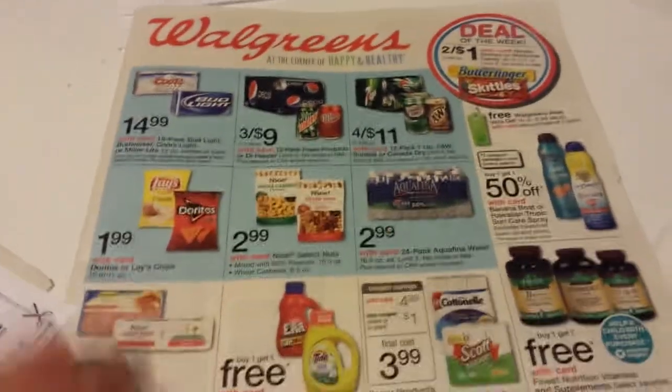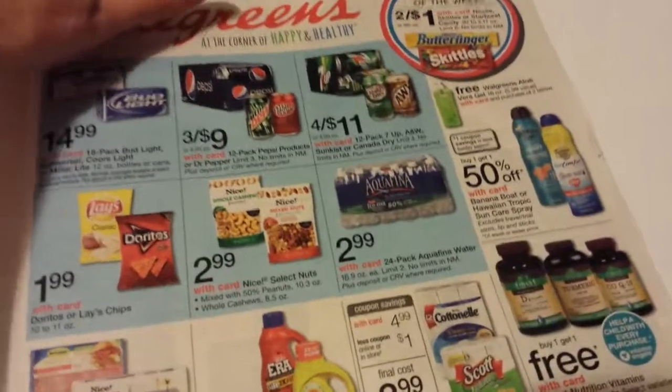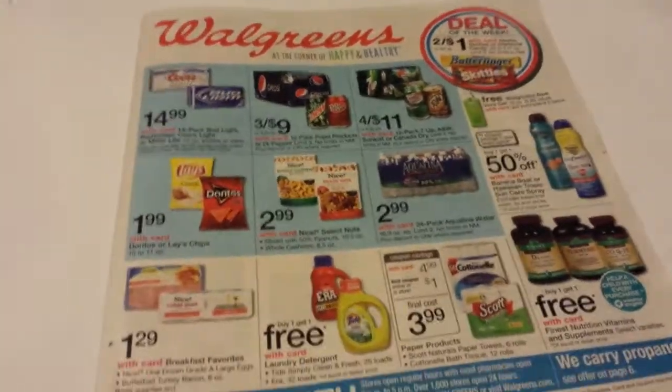I want to go through the ad and show you some other things that you might think are a deal. There are quite a few deals giving back register rewards, so if you think they're a deal, maybe you should get them.